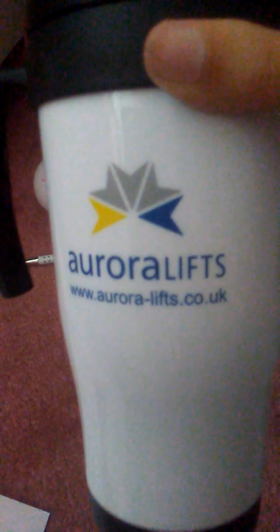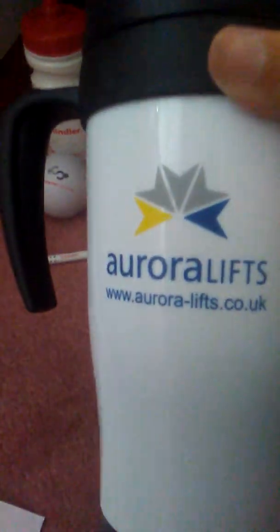It is from their parent company — they bought Aurora Lifts, but I still love it. Aurora were a bit rubbish, but yeah, I really love this flask. Because Aurora has now gone, Schindler bought them, which is good. I'm really happy about that.